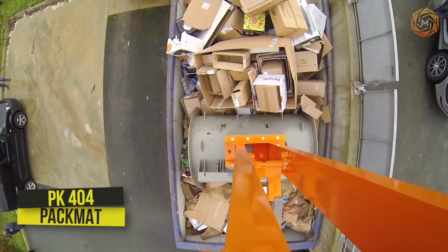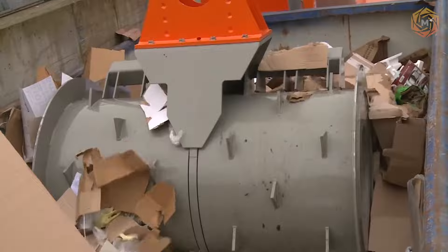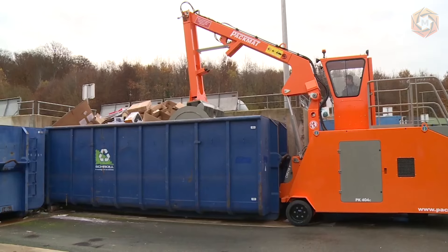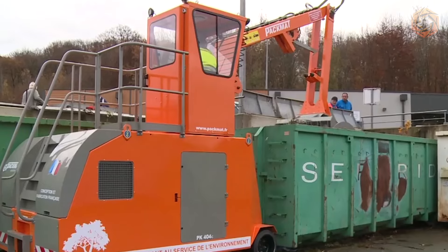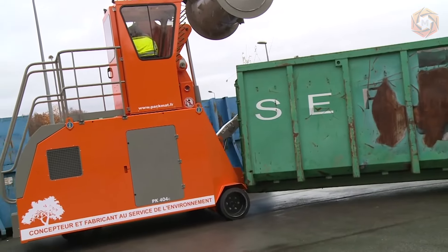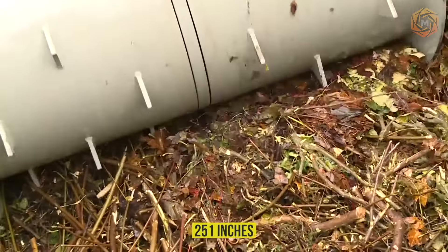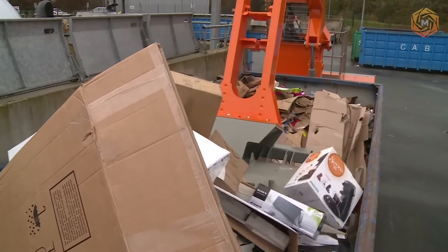The PACMAT PK-404 is a mobile compacting machine that allows compacting all types of waste into open skips with a capacity of 30 cubic meters and more, as well as moving equipped skips with a maximum weight of up to 10 tons. It consists of a frame made of welded profiles equipped with a hydraulically driven roller weighing 2.3 tons. This model has three wheels, giving it a small turning radius so it can work even on the smallest sites. It provides compaction of all types of waste in open skips with a length of 251 inches and a maximum height of 104 inches.